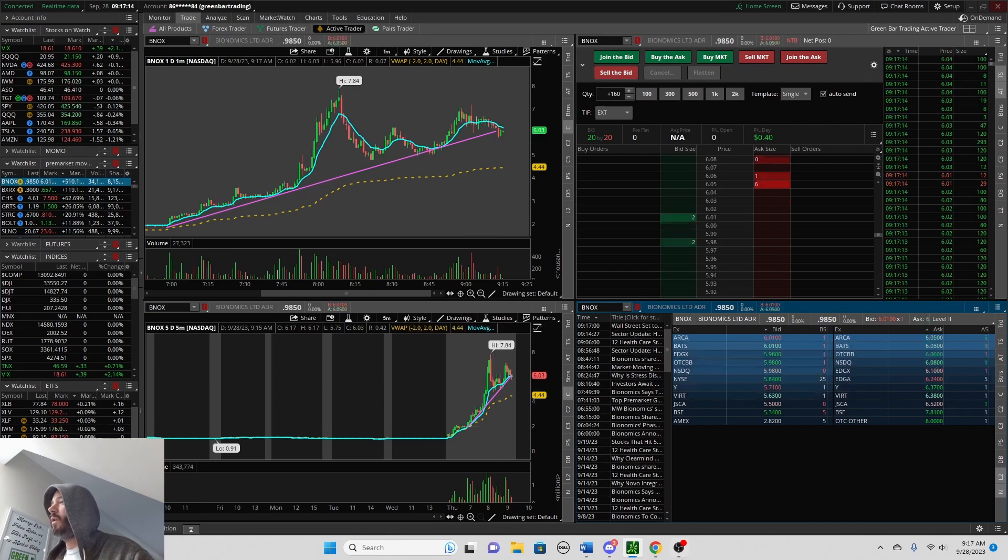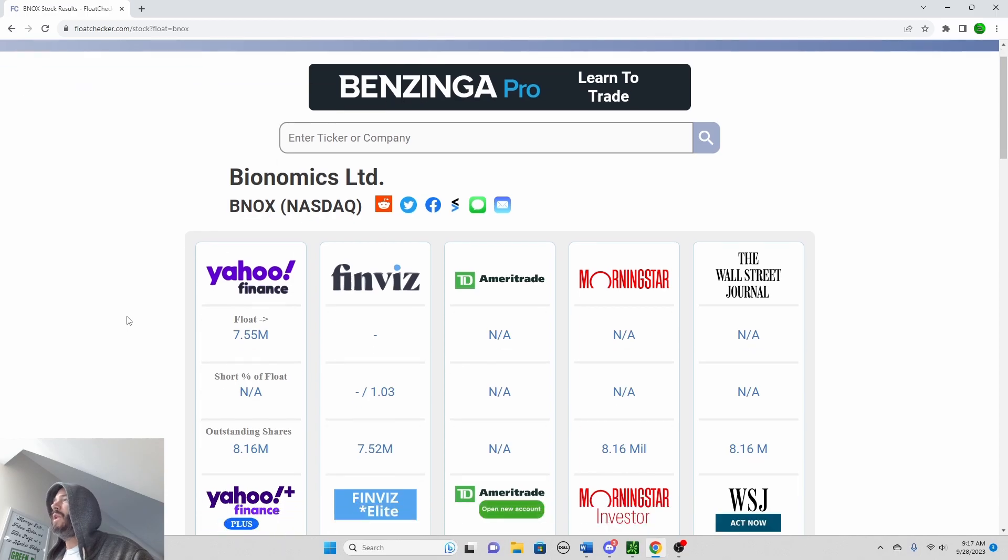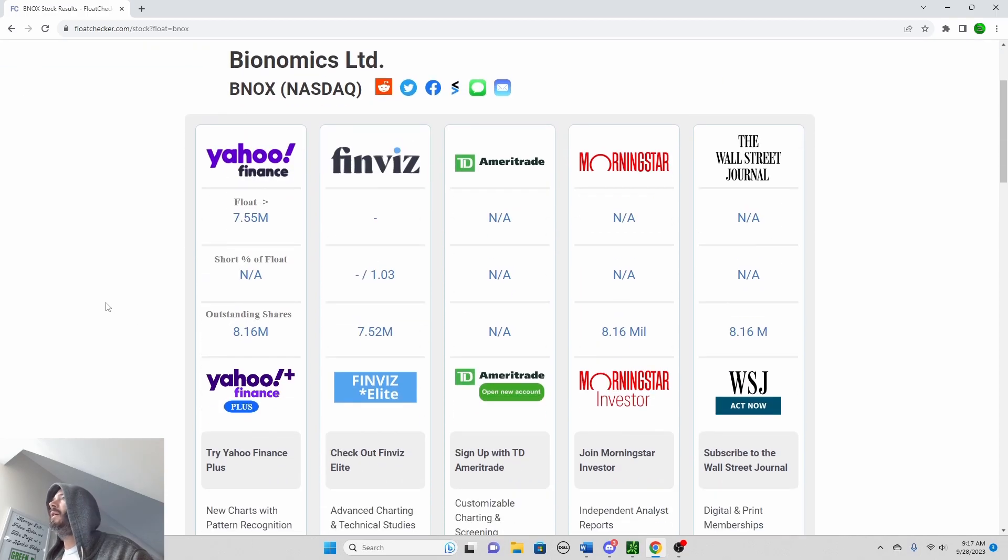If we take a look on Float Checker — this is something you're going to want to check for these small cap stocks to make sure the float is accurate on Thinkorswim. You come over here to Float Checker and type in B-N-O-X. You can see the only thing showing up is Yahoo Finance, which has the float at 7.55 million. Outstanding shares are pretty accurate with Thinkorswim, so I feel confident that float is very low. The low float is what we're looking for.